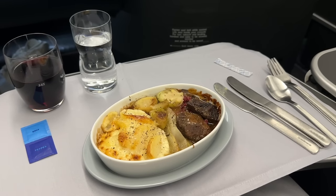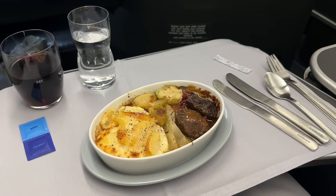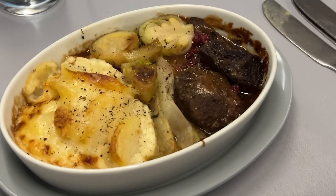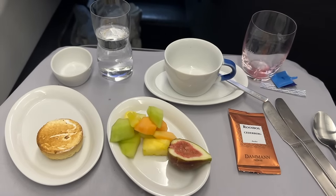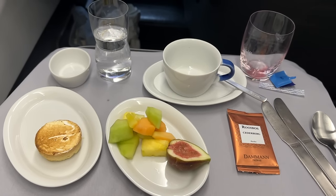Then came the entree — braised beef burnt end with black garlic and rosemary sauce, some potatoes, and brussel sprouts with caramelized hazelnuts. Absolutely delicious, and cooked perfectly. As with each course of the meal, they came by with the chef's trolley with the different options. For dessert, for example, I took the meringue and the fruit plate.